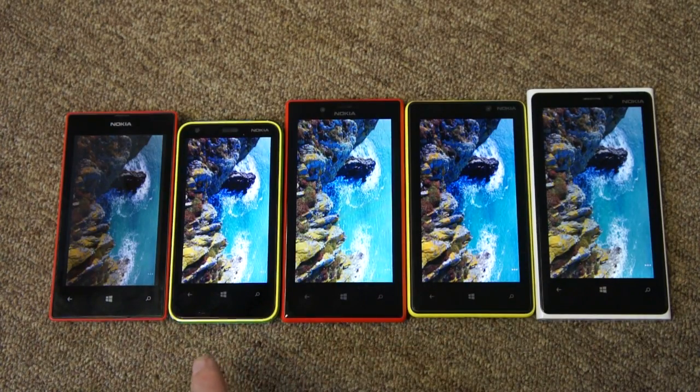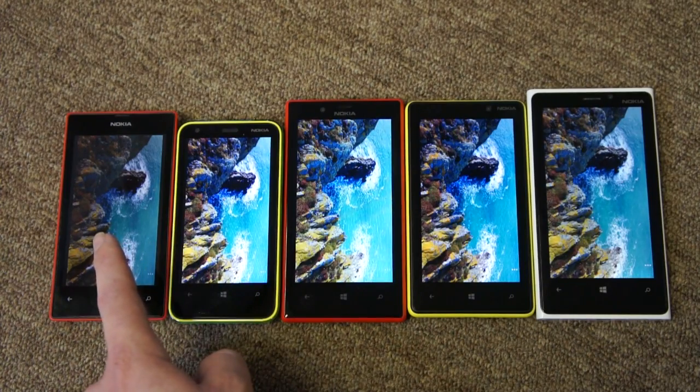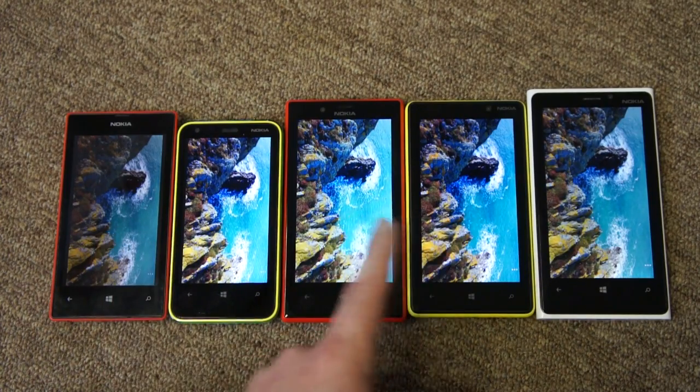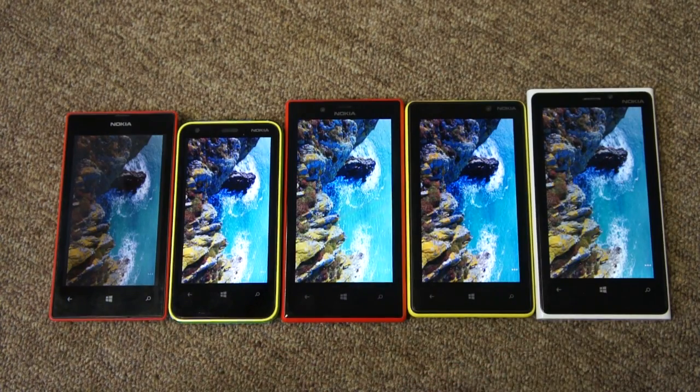The most obvious thing of course is the physical screen size. Smallest is the 620 at 3.8 inches, then the 520 at 4 inches. Both the 720 and 820 are 4.3 inches, and the big one of course is the 920 at 4.5 inches.